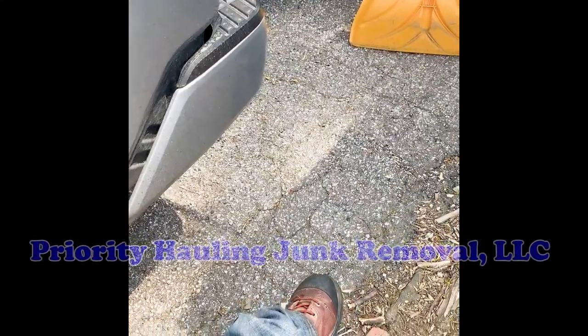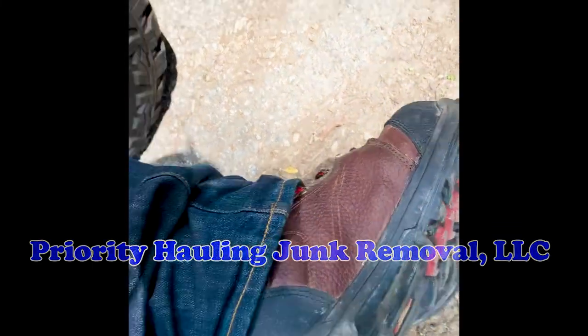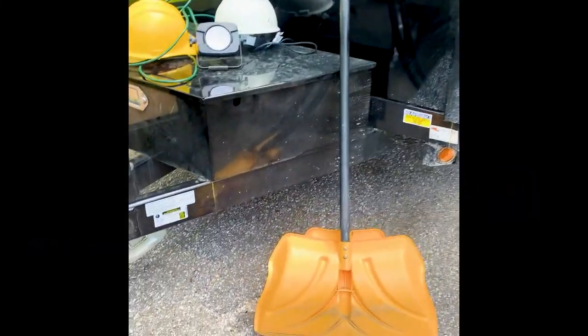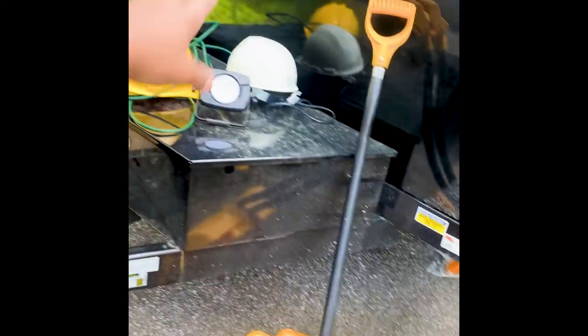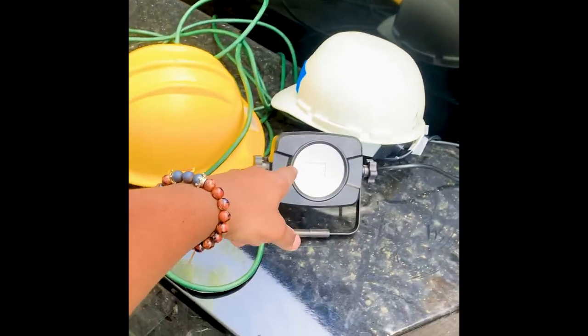These are my favorite steel toe boots — these dope boots right here. Yes sir, let me get the job done. Got my two shovels, two helmets, an LED light, and a trash can bucket.